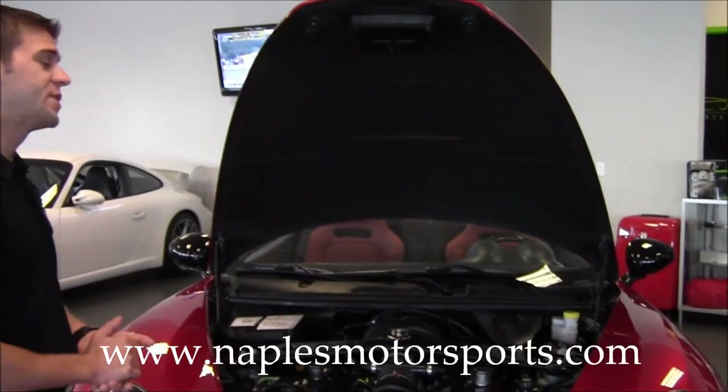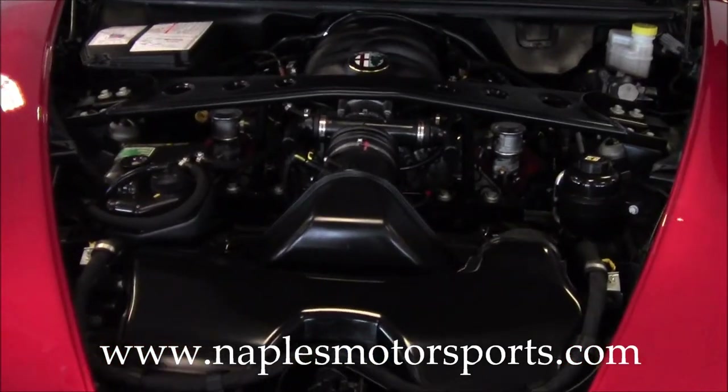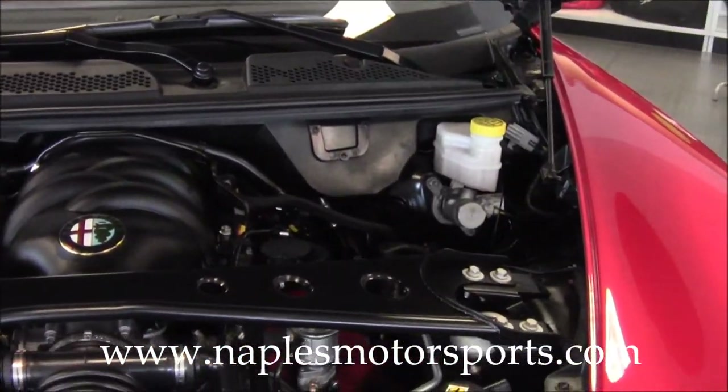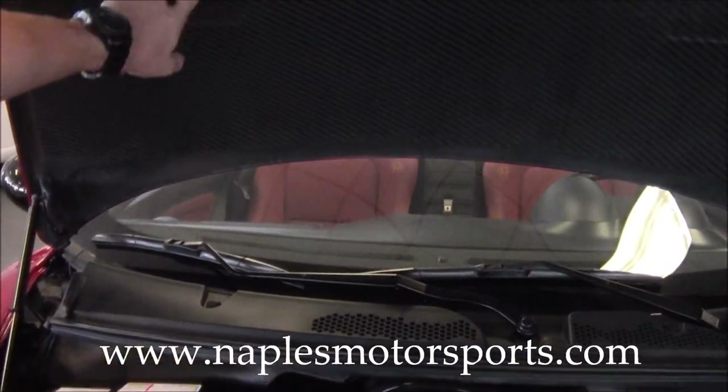As I mentioned, this is a 4.7 liter V8 — it's a Ferrari-built motor with a Ferrari-derived six-speed F1-style transmission with paddles. Looking up here, you can see the weave of the carbon fiber on the entire hood, something that carries through the entire car.